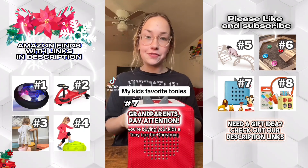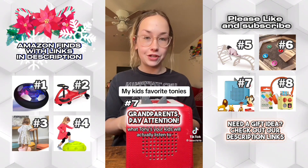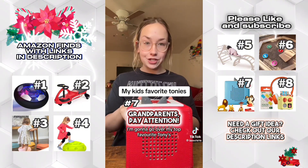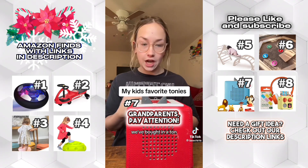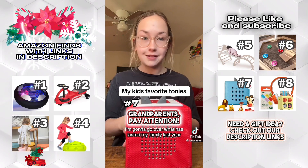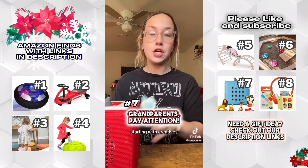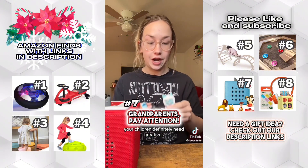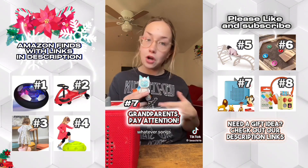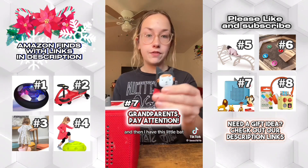If you're buying your kids a Toniebox for Christmas and you're wondering what Tonies are worth it and what your kids will actually listen to, I'm going to go over my top favorites. We've bought a ton, sold a ton, and traded a lot. I'm going to go over what has lasted in our family that we still listen to every day. Starting with creatives — your children definitely need creatives. You can put whatever tracks, songs, or stories you want on them. We have a Yeti and this little bat.